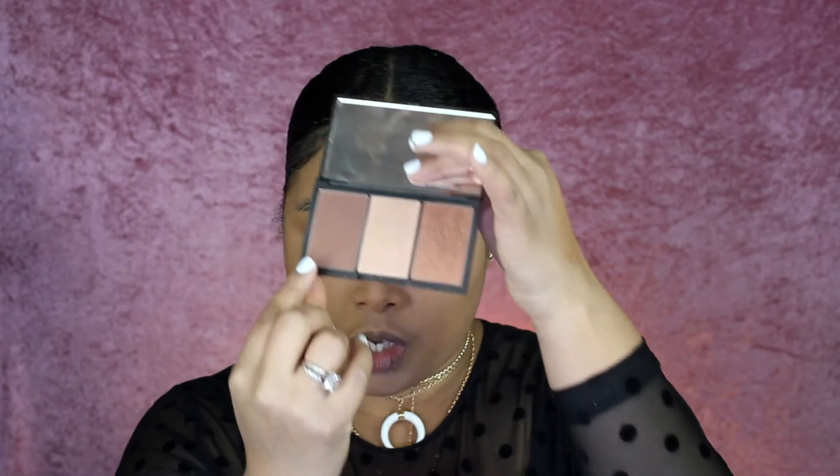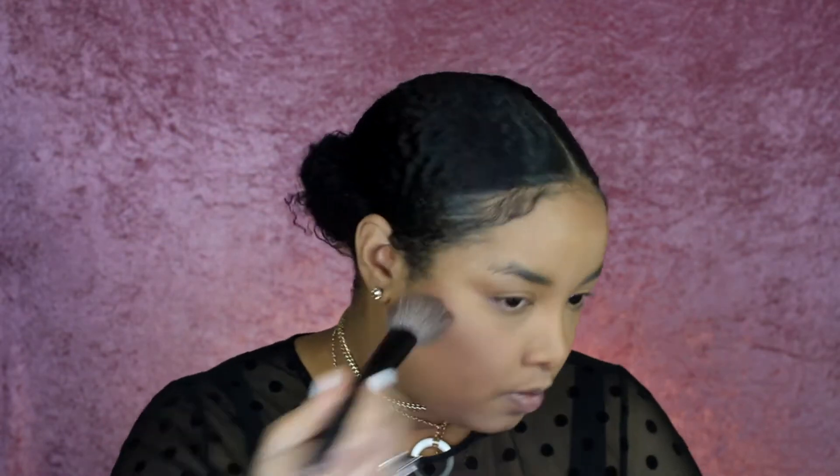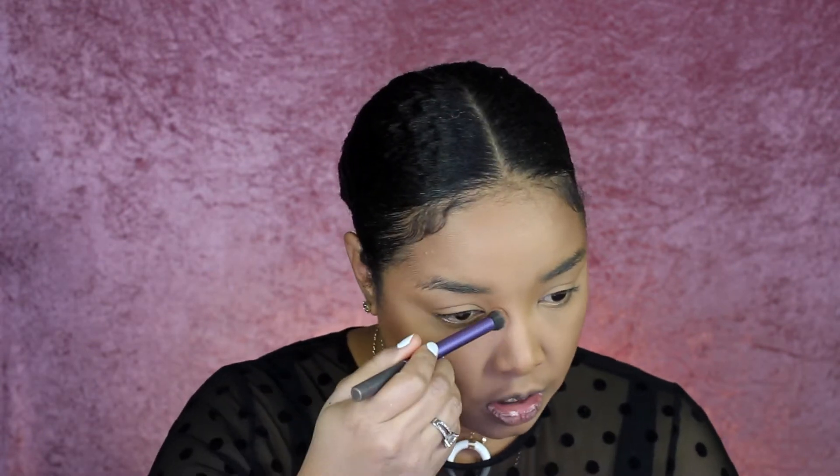We're going to do some contouring, and for contouring I'm going to use my Sleek quad — I'm going to use these two colors. I like to use a little angled brush for this, so I'm just dipping it in both of the two colors and giving myself a sun-kissed contour. I had this little quad in the past but I don't know why I stopped using it, because it's actually so good. For nose contouring, I'm going to get a smaller brush from Real Techniques and just contour the sides of my nose.